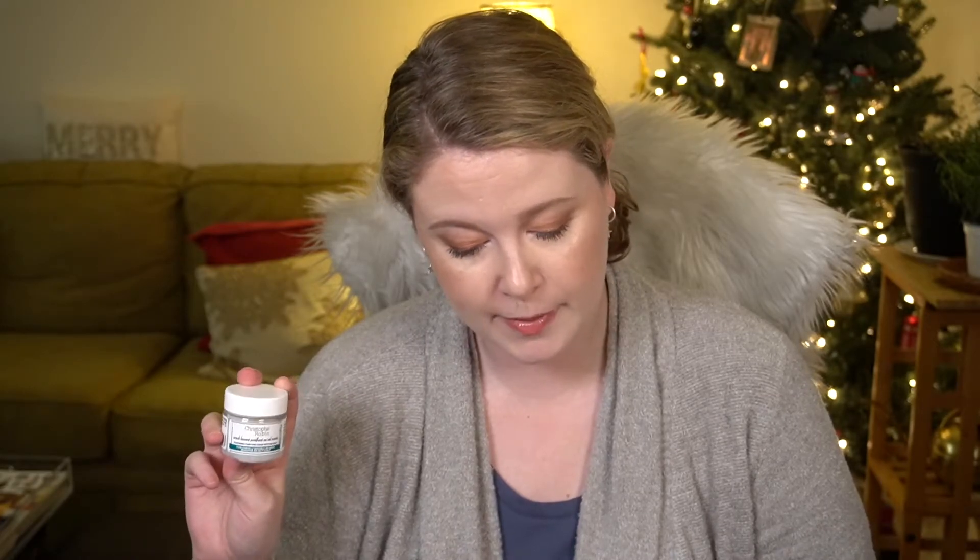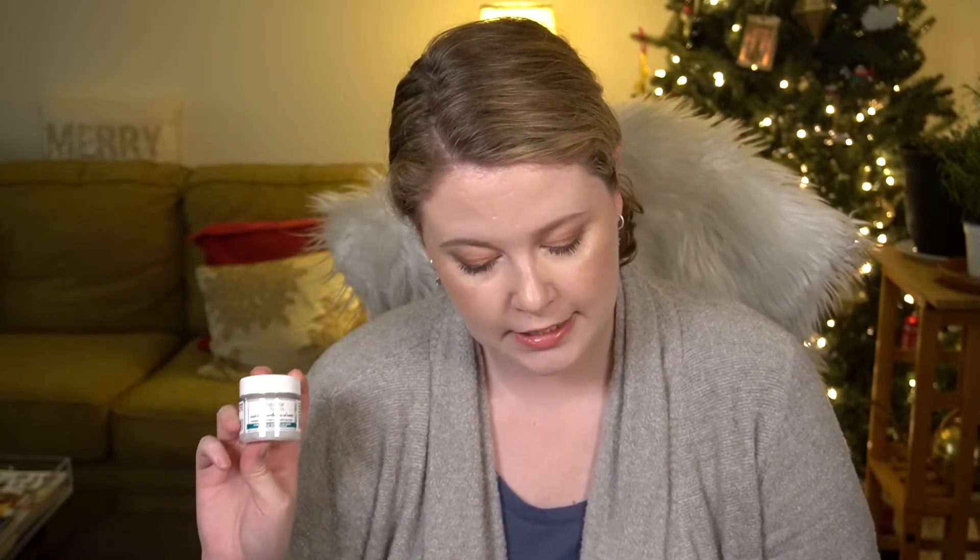Next is the Christophe Robin cleansing purifying scrub with sea salt — listed as a deluxe mini. I've gotten samples of this before but have never actually used it. It says it restores balance to your scalp, suitable for just about every hair type and texture — amazing for cleansing, removing buildup and flakiness, and soothing sensitivity. This 40-milliliter size is supposed to have an $8.48 value.